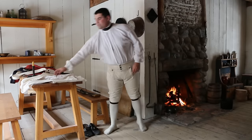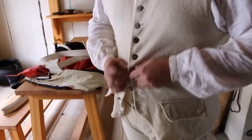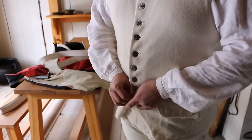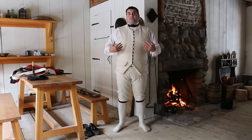Our next piece of clothing will be our waistcoat, which basically acts as a vest. This along with the breeches are both wool, providing a little bit of insulation. Together these are our whites or small clothes, and now I'm actually finally dressed.